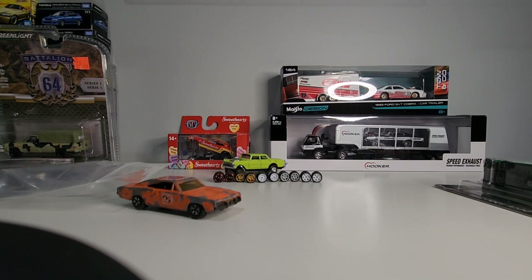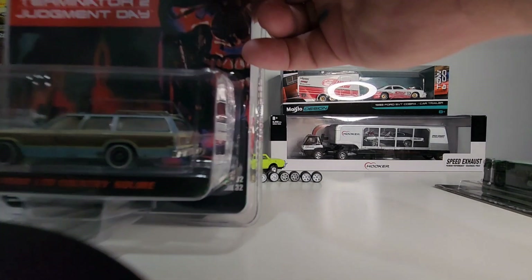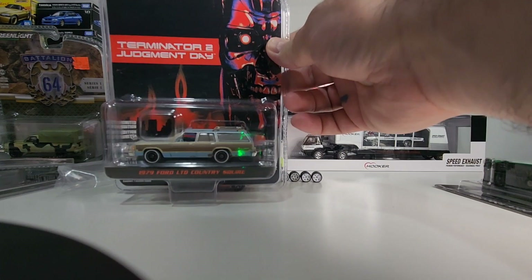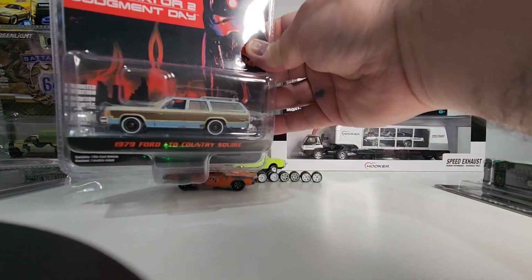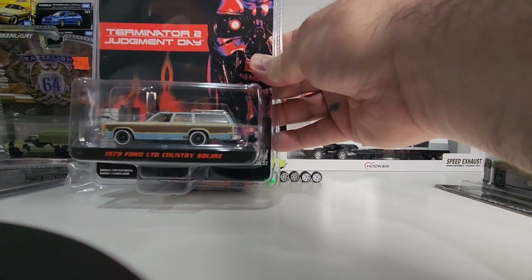I did get something — I may have already showed it, I'm not sure — but this one here is from Terminator 2: Judgment Day, the 79 Ford LTD Country Squire.